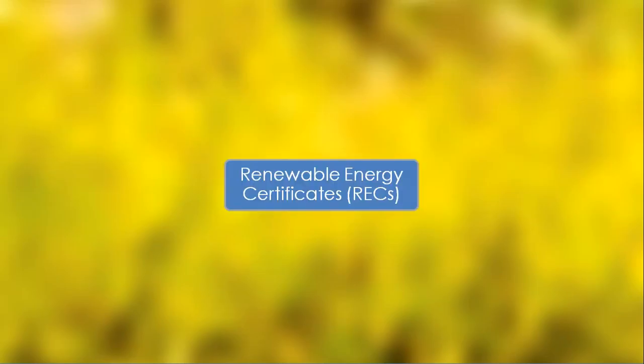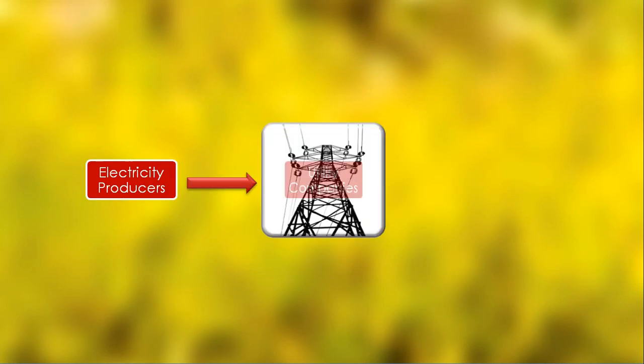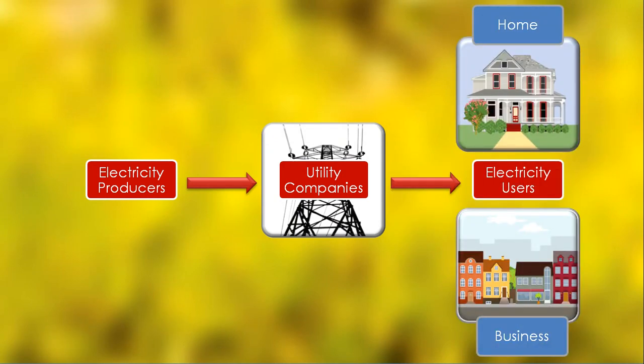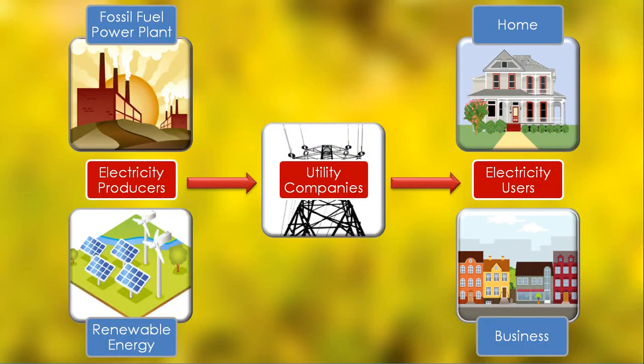RECs are pretty simple when you break it down. Firstly, there are energy producers who sell electricity to the utility. In some cases, the utility produces electricity too, but the model is the same. Next, the utility sells electricity to users at home and at work.